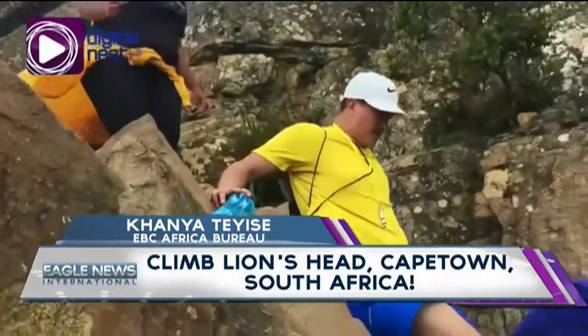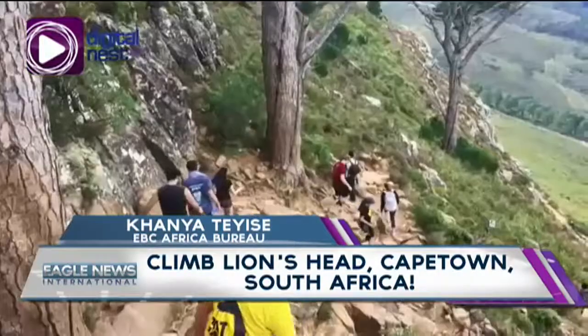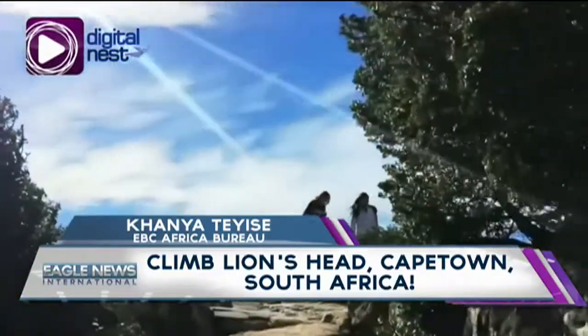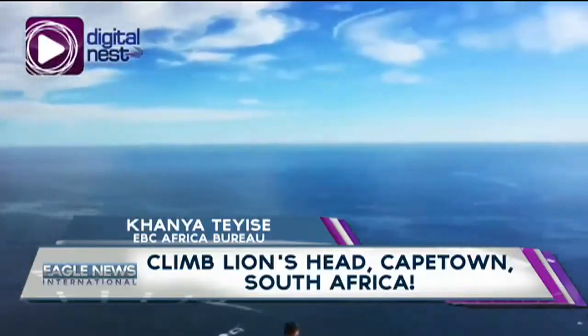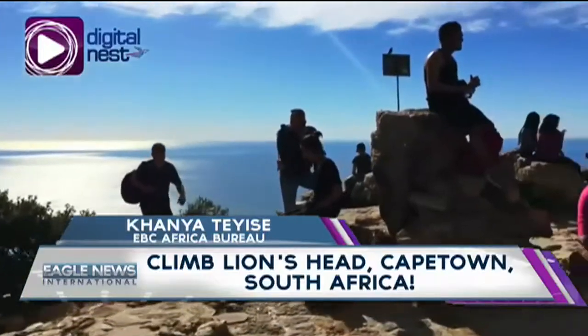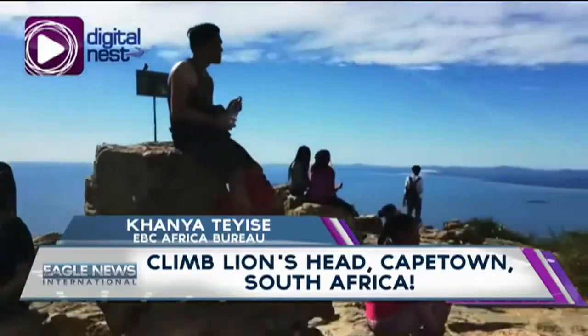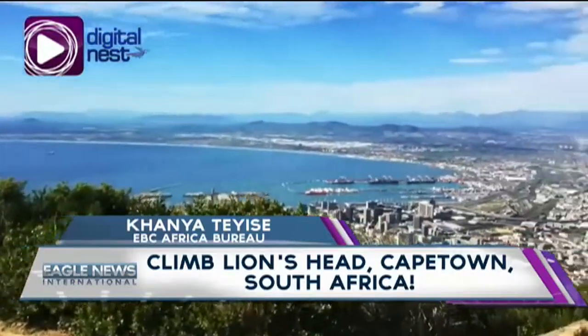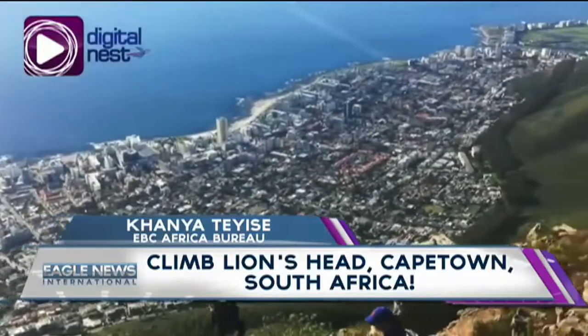The start of the hike begins at the foot of the mountain as it spirals all the way to the top. Do you get lost easily? No worries. The hiking trail has designated paths and stairways to help you on your way to the top. From the foot to the peak, the hike is approximately 50 minutes long and 670 meters high, offering a jaw-dropping 360-degree view of the city and the Atlantic seaboard.